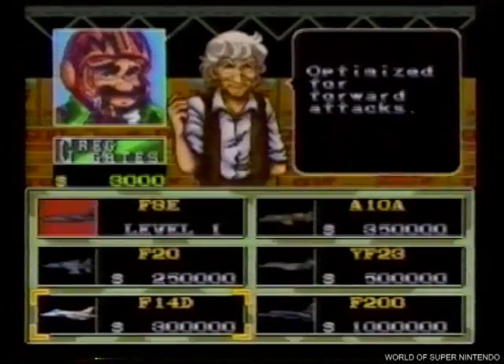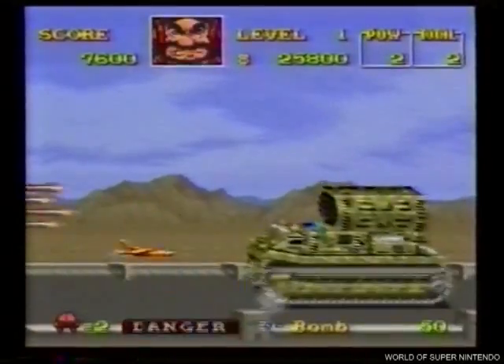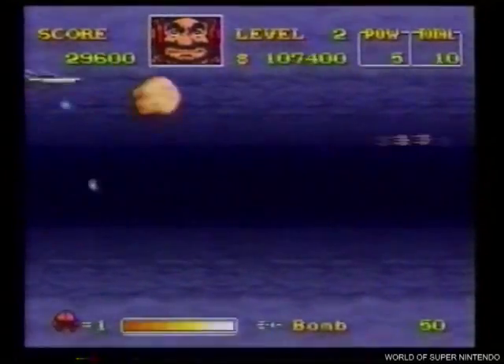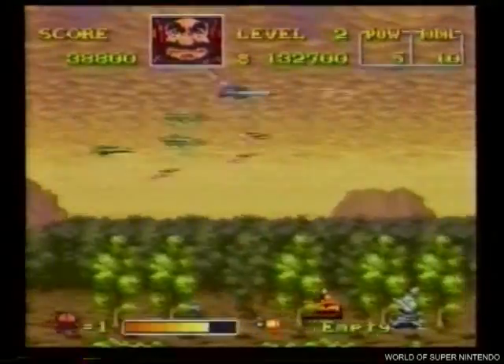U.N. Squadron, un éxito seguro. Despega con uno de estos seis aviones y atento a todo lo que se te viene encima. En cada nivel, la lucha sube de altura. Lo nunca visto, ahora en tu propia televisión.